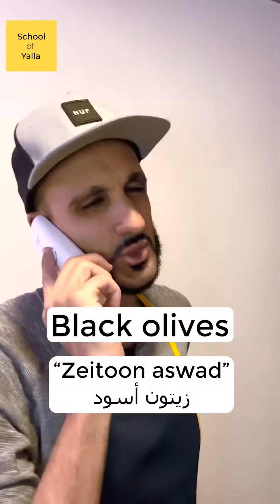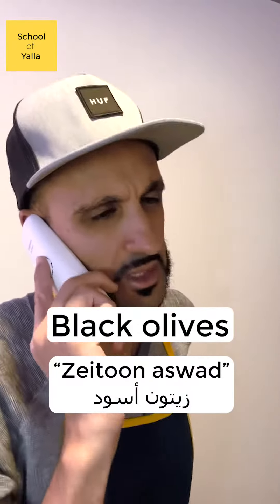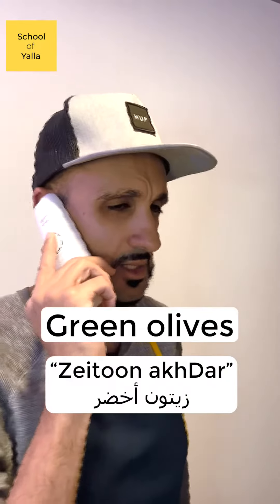And how do we say 'black olives?' Black olives you would say زتون أسود. And what about green olives? Green olives you would say زتون أخضر. Again, زتون أخضر.